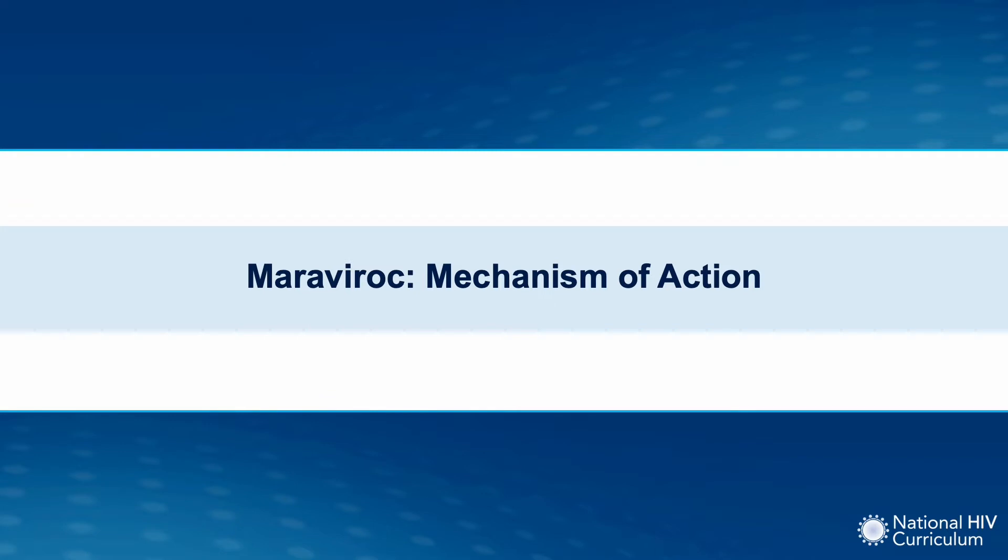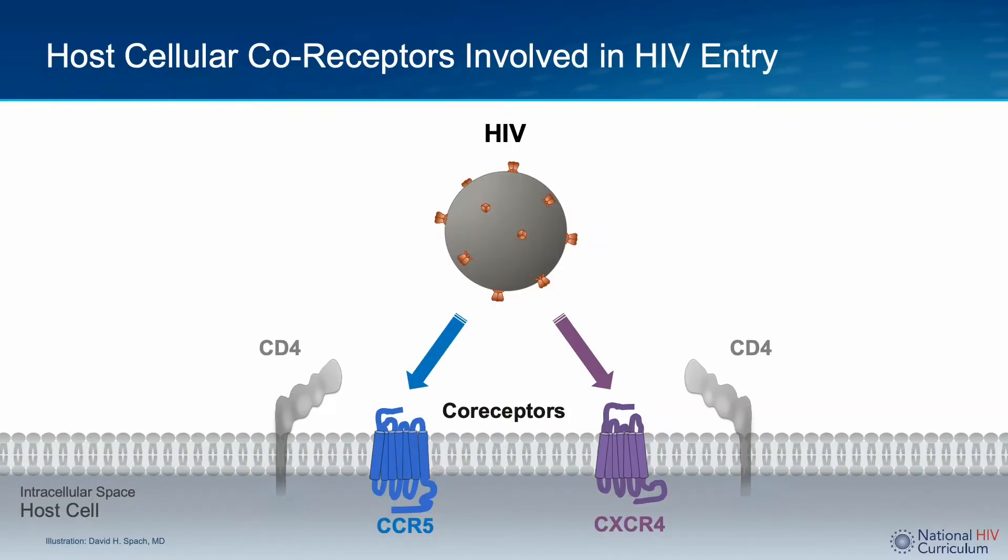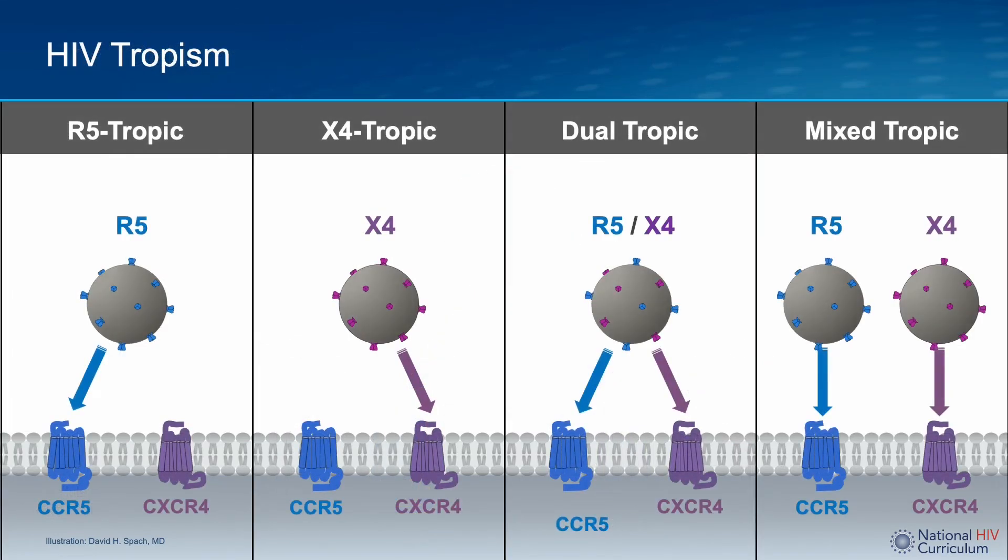I am going to delve into more detail on the mechanism of action for Maraviroc. HIV enters a host cell by a complex process that involves first the attachment to CD4 T-lymphocyte receptors, followed by binding to a viral co-receptor on the host cell. There are two types of co-receptors: CCR5 and CXCR4. The type of co-receptor recognized by HIV will determine the type of CD4 host cell that the virus can infect. HIV that binds only to CCR5 is known as R5-tropic virus. HIV that binds only to CXCR4 is called X4-tropic. If HIV binds to both receptors, it is described as dual-tropic. Finally, the presence of R5-tropic, X4-tropic, and/or dual-tropic virus together in one host is referred to as mixed-tropic virus.